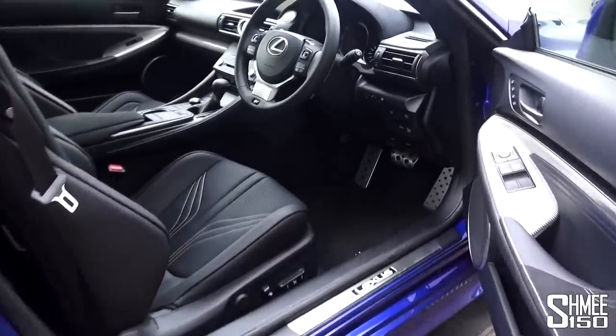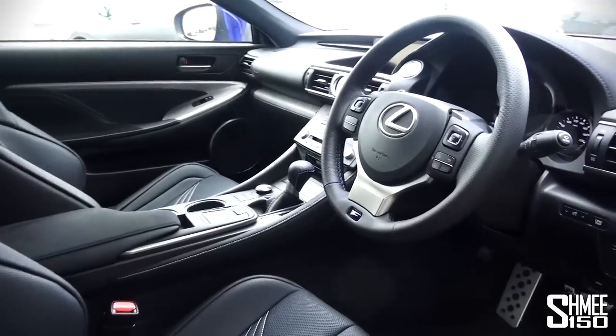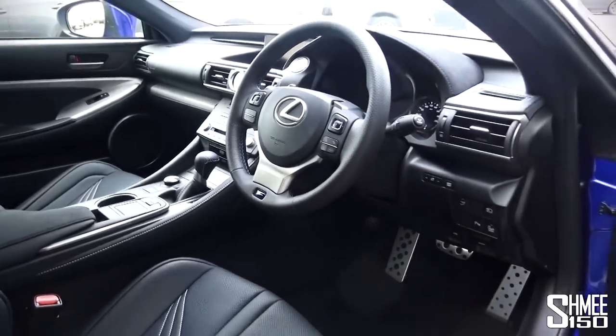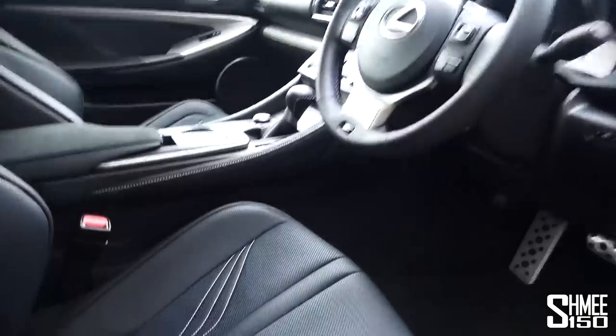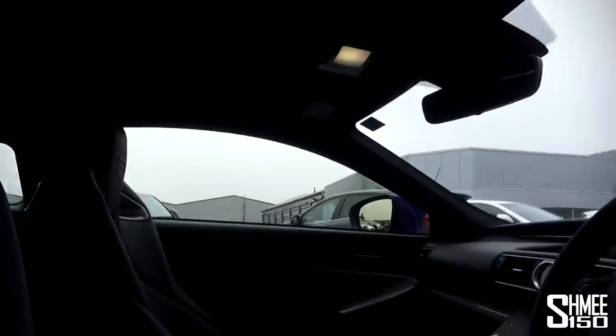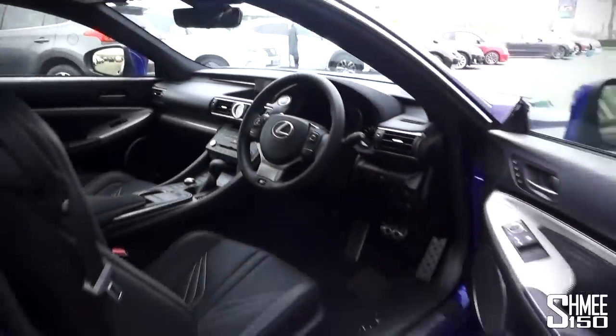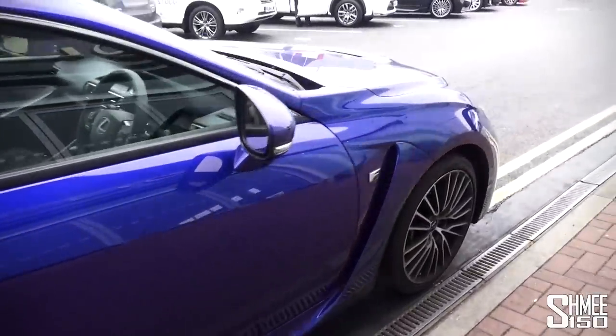There are only four options you can add to the car. The standard car is £61,000, and the carbon edition with carbon roof and extra parts is £68,000. On top of those prices, the only things you can add are the torque vectoring differential, a sunroof, adaptive cruise control, and metallic paint. So every car is finished to a very high specification.